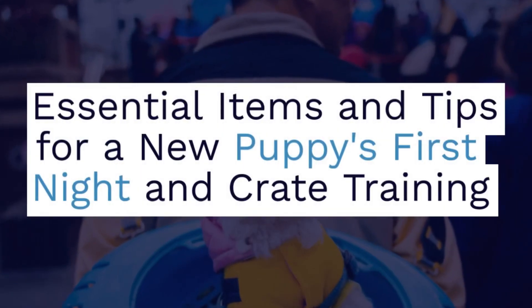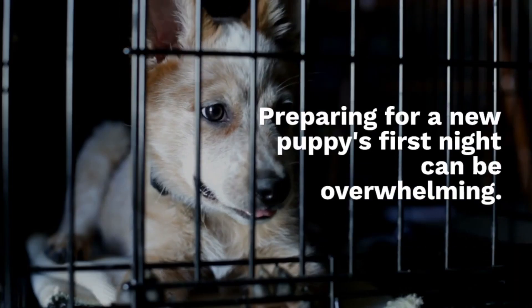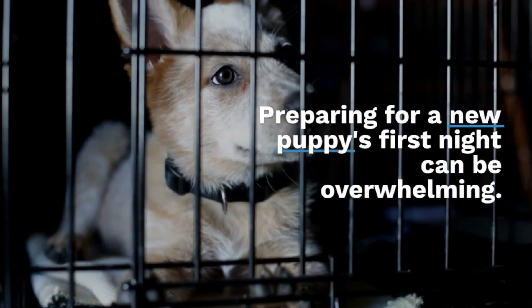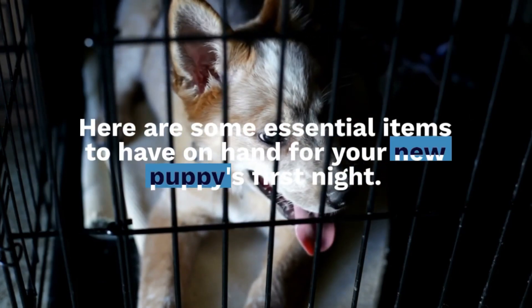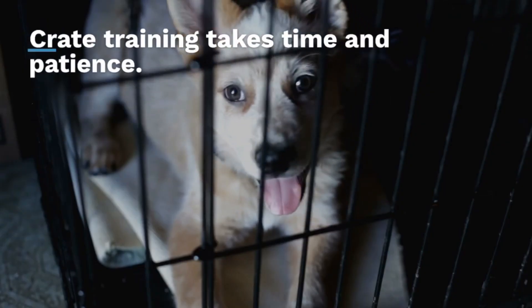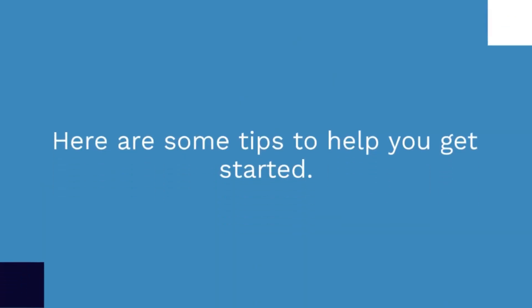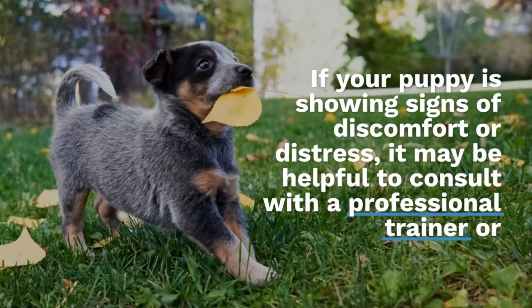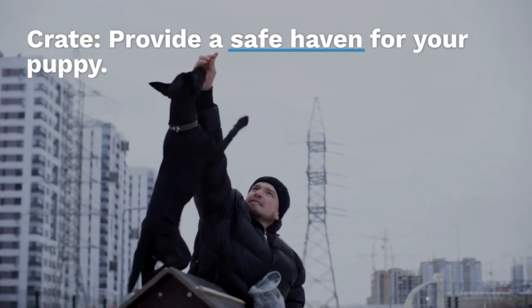Essential items and tips for a new puppy's first night in crate training. Preparing for a new puppy's first night can be overwhelming. Here are some essential items to have on hand. Crate training takes time and patience. Here are some tips to help you get started. If your puppy is showing signs of discomfort or distress, it may be helpful to consult with a professional trainer.